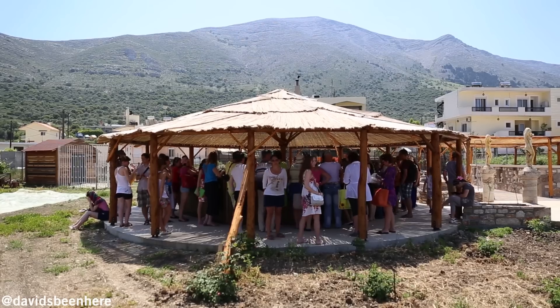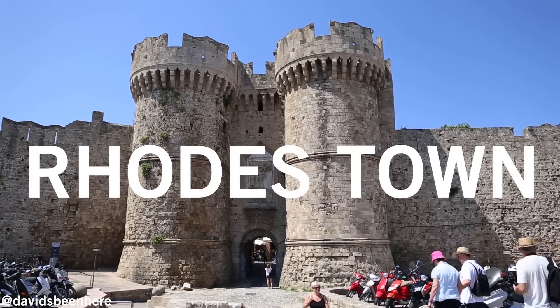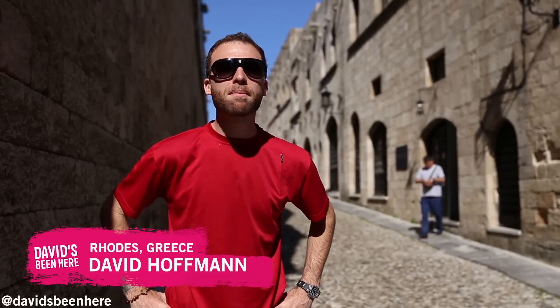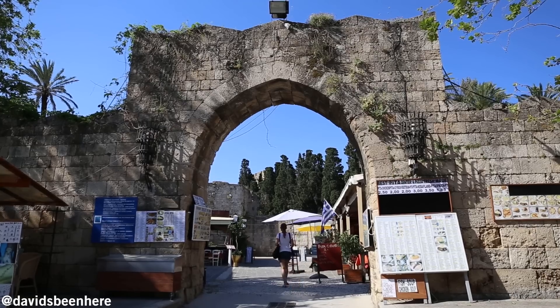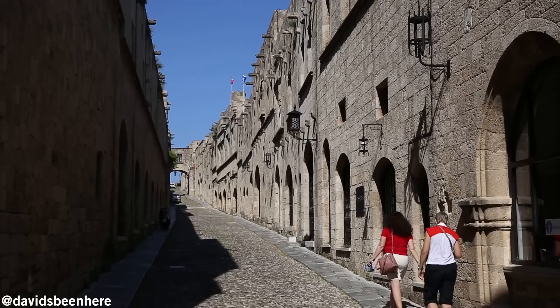Rhodes is a Greek island steeped in history. There's so much to see here beyond the beaches. We have just entered the oldest inhabited medieval town in Europe, Rhodes Town. At the moment 6,000 people live and work here every day. Now let's go explore it.